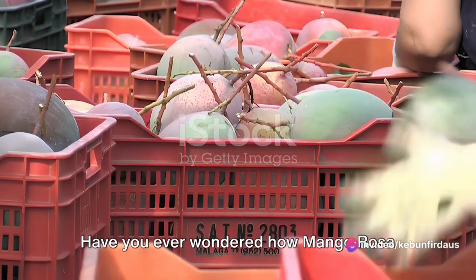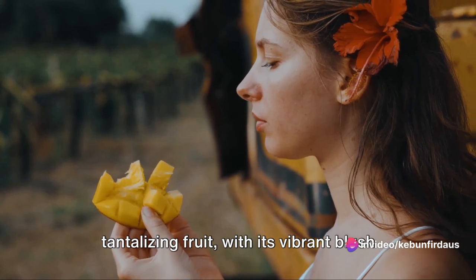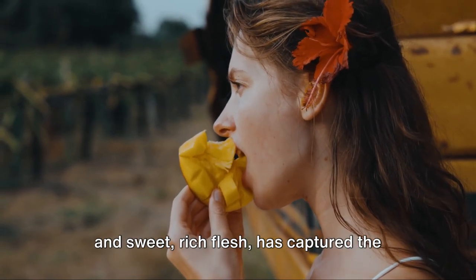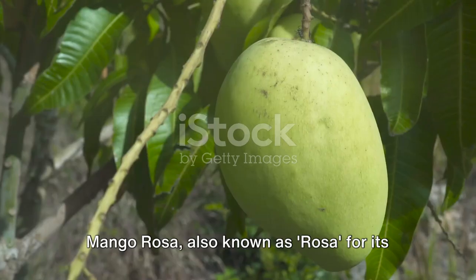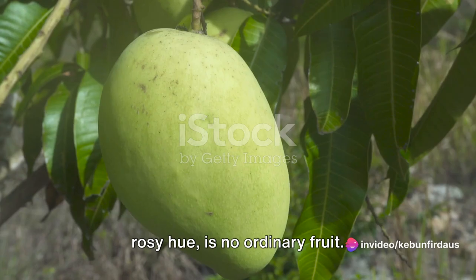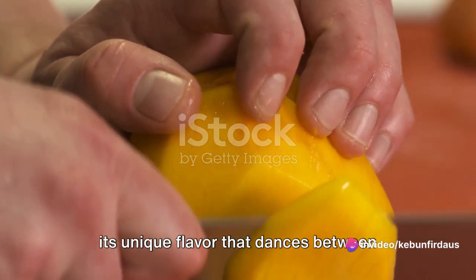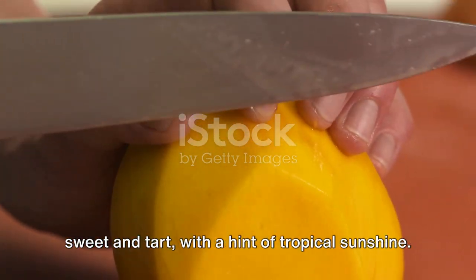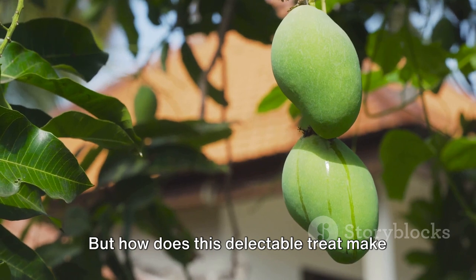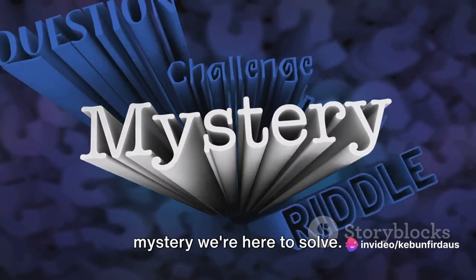Have you ever wondered how mango rosa goes from the garden to the market? This tantalizing fruit, with its vibrant blush and sweet, rich flesh, has captured the hearts and taste buds of many. Mango rosa, also known as rosa for its rosy hue, is no ordinary fruit. It's a beloved favorite, celebrated for its unique flavor that dances between sweet and tart, with a hint of tropical sunshine. But how does this delectable treat make its way from tree to table? That's the mystery we're here to solve.